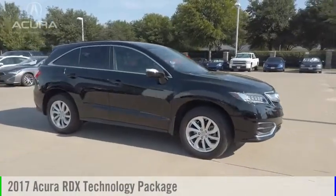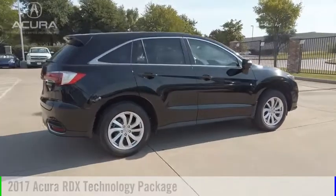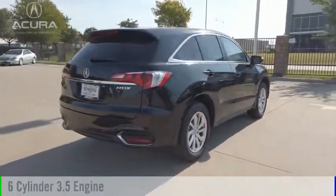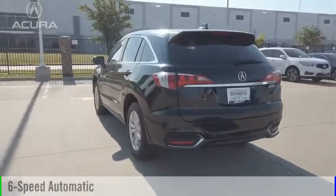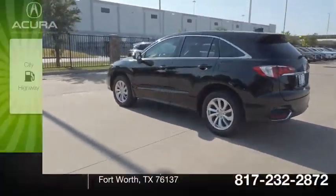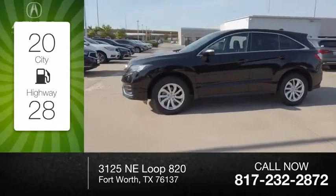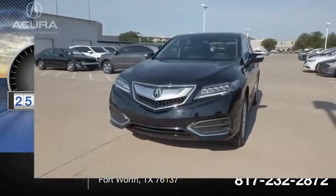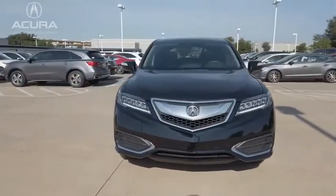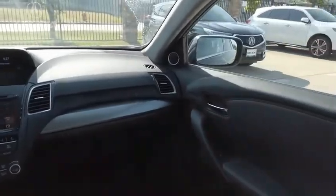We are pleased to show you the 2017 RDX. This vehicle is powered by a front-wheel drive, six-cylinder, 3.5-liter engine, and comes with a six-speed automatic transmission. Great fuel efficiency saves you money by requiring fewer trips to the gas station. This vehicle has less than 30,000 miles. Take this vehicle for a spin and see why so many shoppers are now proud owners.